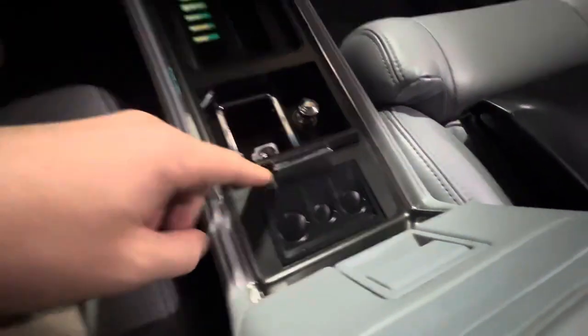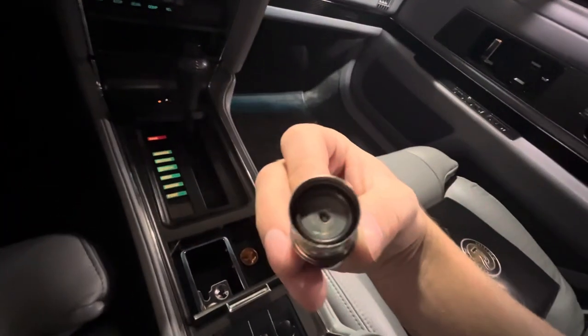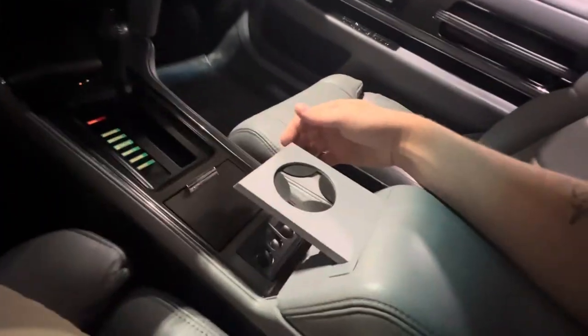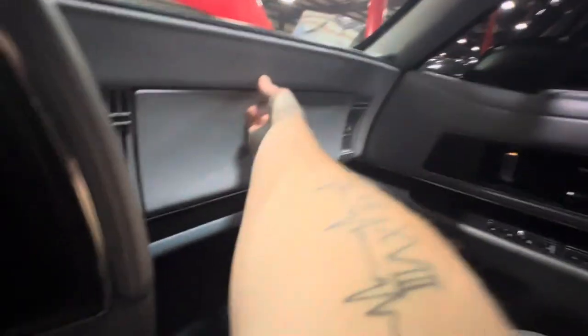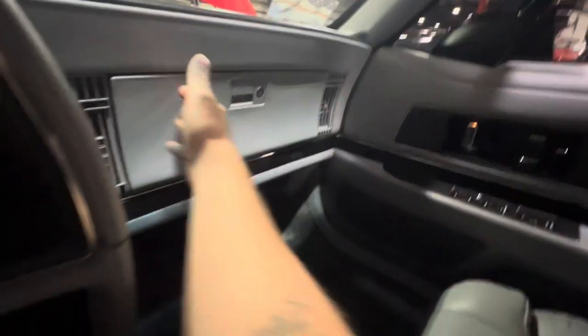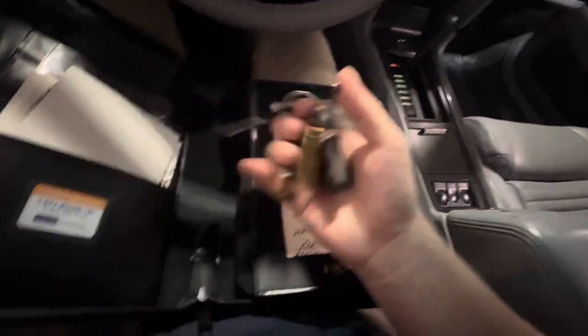Got a little coin holder for going through tolls, an ashtray, and a cigarette lighter — as you can see, that has not been used. Looks like you got a CD changer down there, a cute little cup holder, a good-size center console, and a glove box with your trunk and fuel door release. You also have the original leather booklet with your owner's manuals, and it looks like a second set of keys with a key fob.